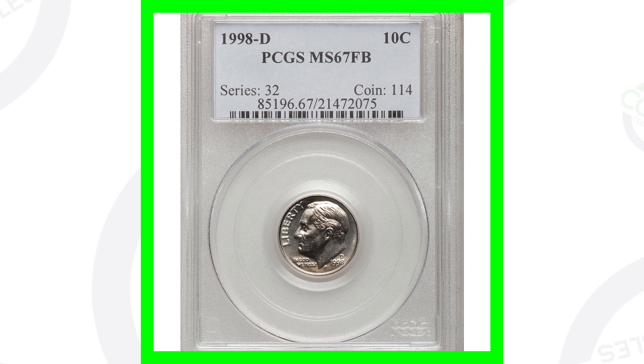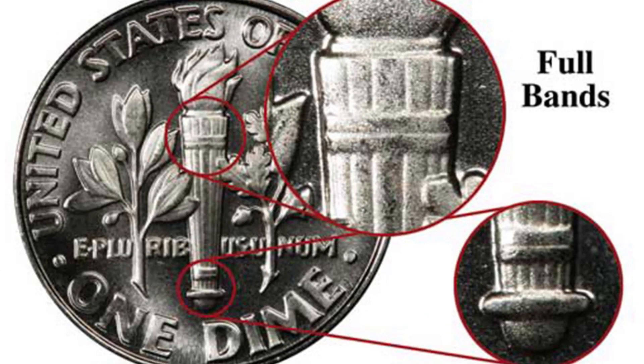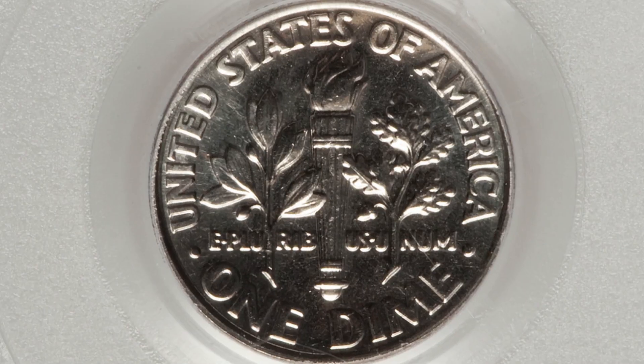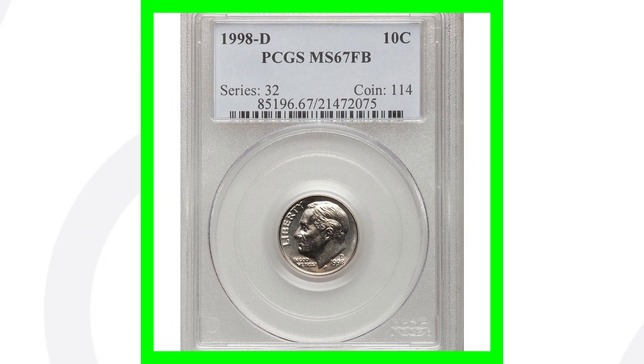Next up is a 1998-D Roosevelt dime graded by PCGS at Mint State 67 with Full Bands. If you're not familiar with Full Bands, they have to be uninterrupted — I've done videos on those, feel free to check out my other dime videos on YouTube. This coin has that high grade of MS-67 with Full Bands, which is why it sold for over $160.